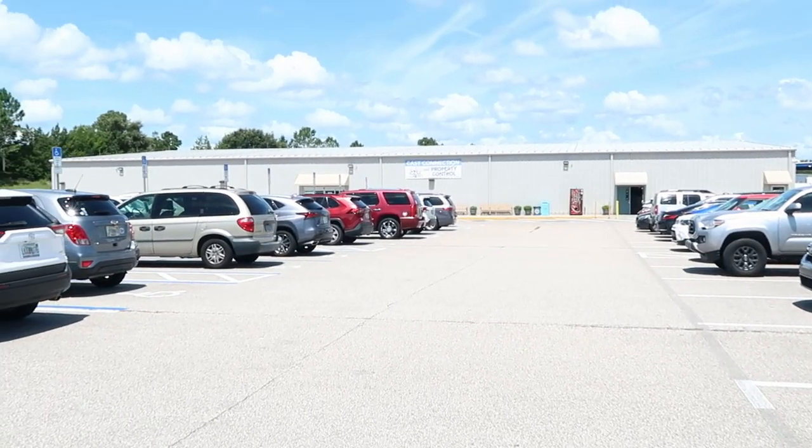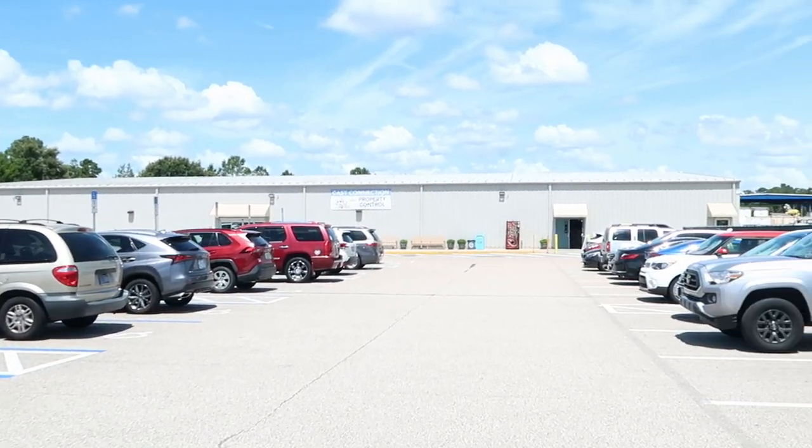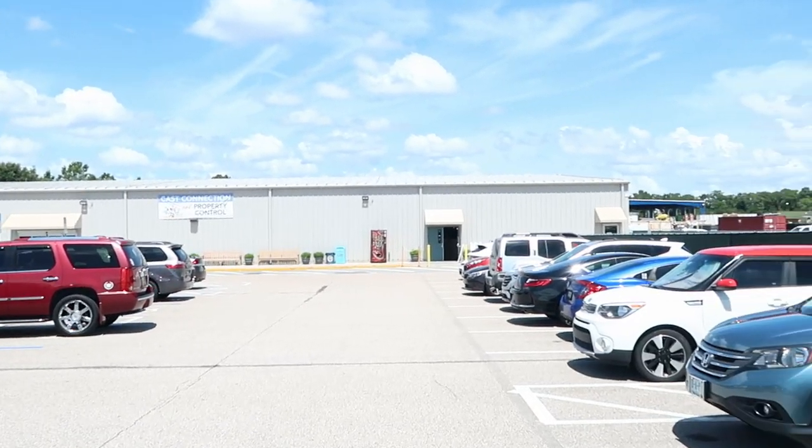It is definitely a very busy day here at Cast Connections — right now it's about 1 p.m. and the whole parking lot over here is completely full. I'm really excited to head on inside and see what new merchandise they have.